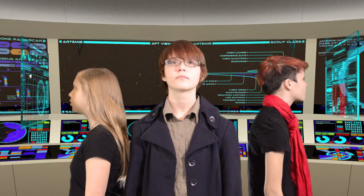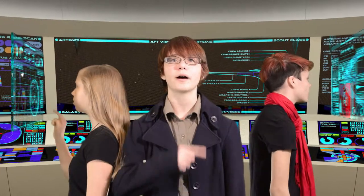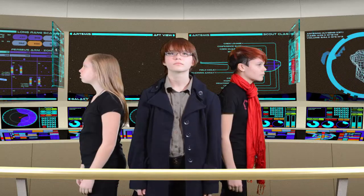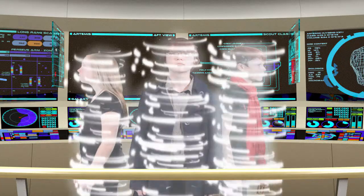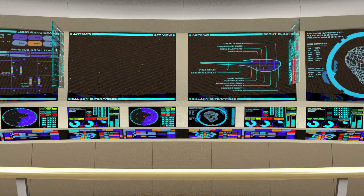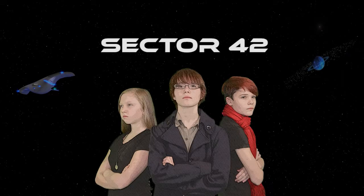Initiating evasive maneuvers. Full power. And we're going to get them.